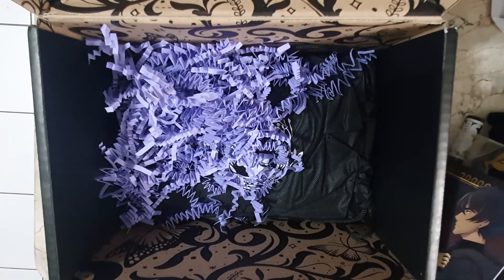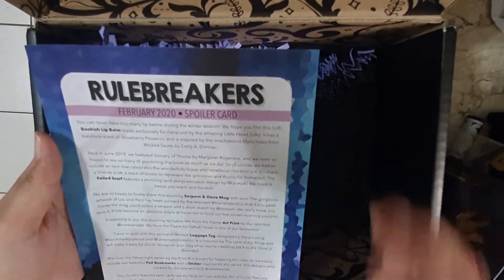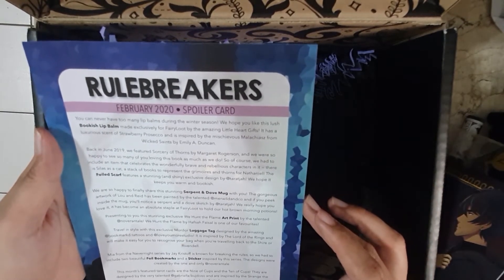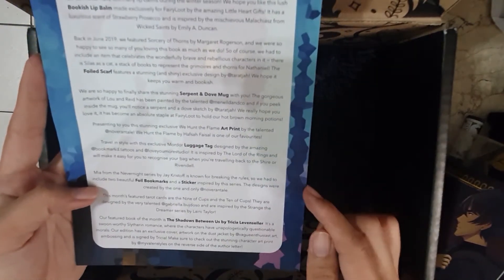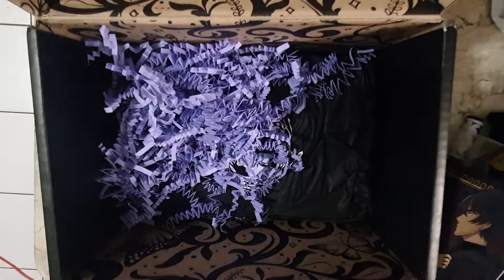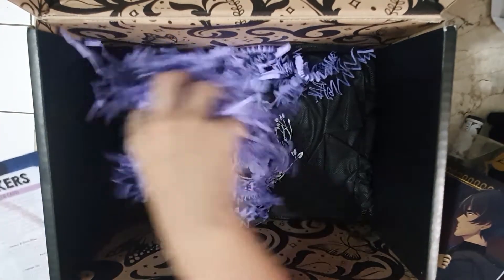Let's check the spoiler card again. We have the bookish lip balm, foiled scarf, Serpent and Dove mug, the art print, luggage tag, foiled bookmarks and sticker, and the tarot cards.